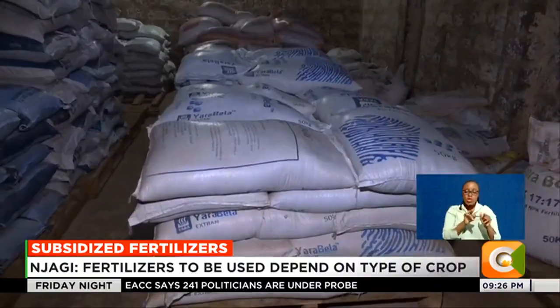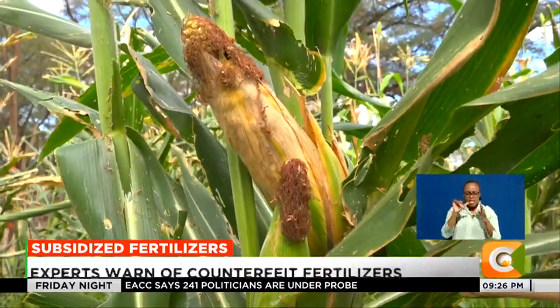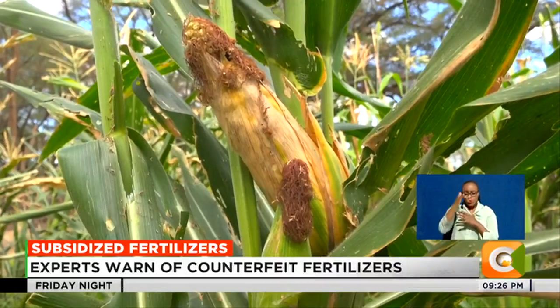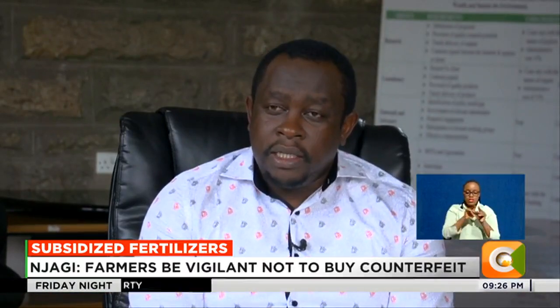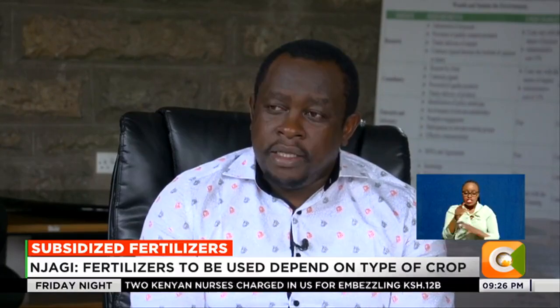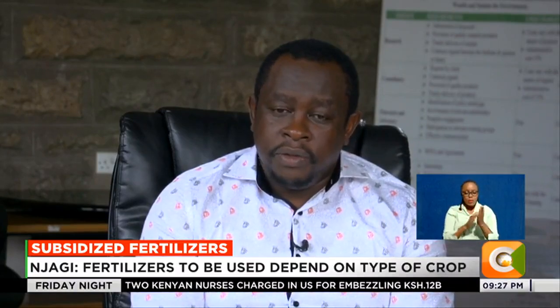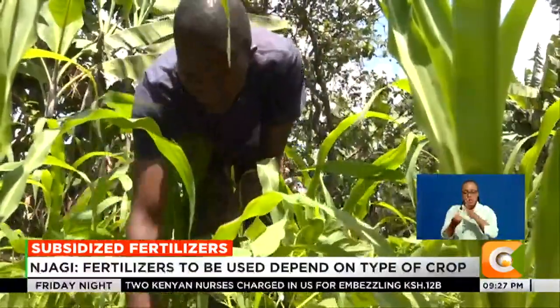While counterfeit agricultural products pose a serious challenge to farmers as they bear financial losses due to lower crop yields, other factors like the efficient use of fertilizer have also played a part. The type of fertilizer a farmer should use is informed by the crop being planted and the soil health for that particular farmer, as each fertilizer has a different recommendation in terms of use.